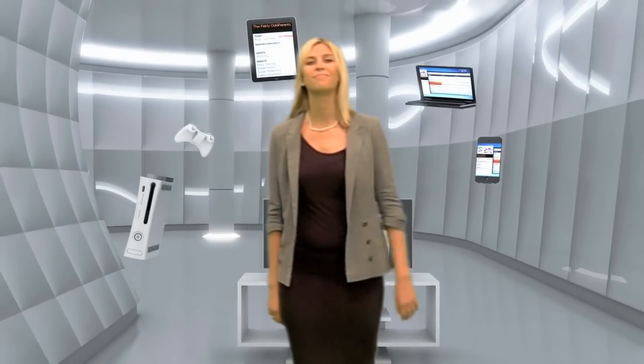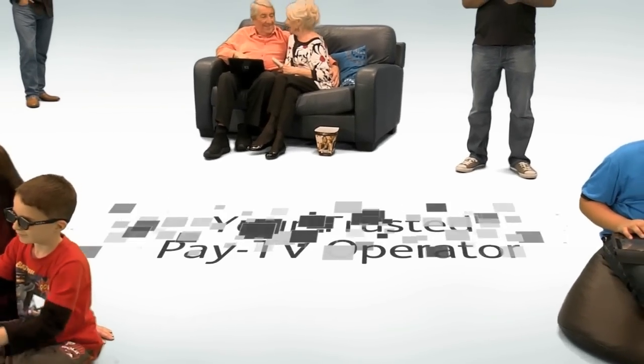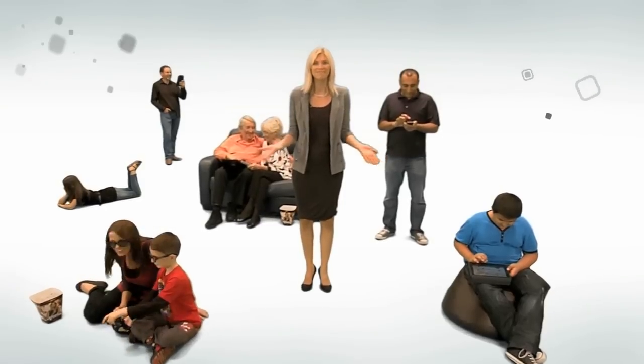Because it's TV and TV is easy. Especially when it's delivered by your trusted pay TV operator, your one-stop shop for all your content needs. Sounds complex? Not for your subscribers. Who wants it? Everyone. And who delivers the technology that makes it happen?